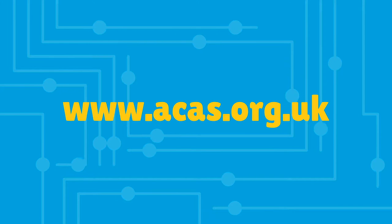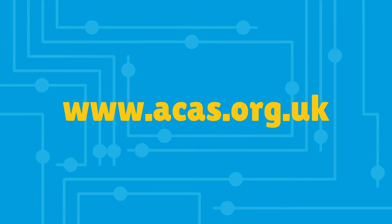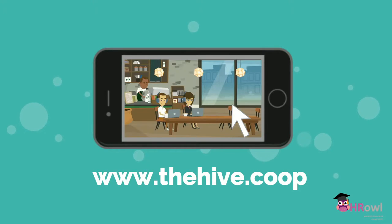If you need any further assistance, go to the ACAS website at www.acas.org.uk. Don't forget that you can take a look at the other videos on our website.